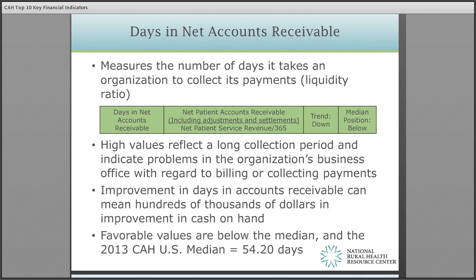Days in net accounts receivable measures the number of days it takes an organization to collect its payments — the lower the days, the better. Common problems leading to higher days include out-of-date charge masters, poor registration processes, and bad communications within the business office. We have seen temporary increases in days due to implementations of EHRs; however, we are now seeing some improved days from previous benchmarks as a result of EHR implementations once they are operationalized and adopted by the physicians and staff of the hospital.